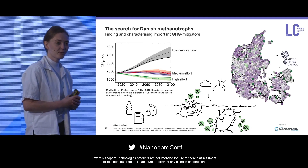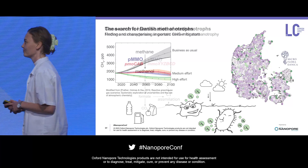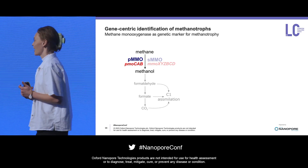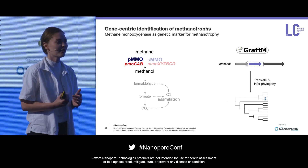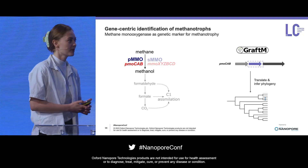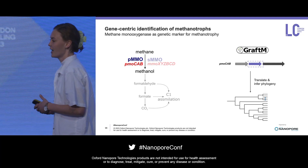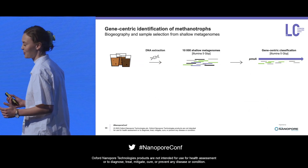Within our project, we are trying to identify methane eaters across 10,000 soil and sediment samples taken throughout all of Denmark. We are doing so by a gene-centric approach — looking for the functional genes that encode methane mono-oxygenase. Throughout my presentation I'll focus on the pmoA. We're using a tool called GraphDem: we translate all DNA sequences into corresponding protein sequences and then use statistical HMM models to infer whether a given sequence could be a potential methane mono-oxygenase, placing it into a predefined protein phylogenetic tree. We've done so for all 10,000 samples.